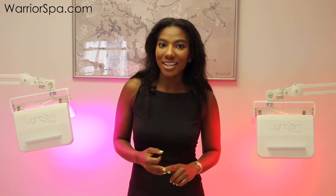Our combination panel has blue LED lights, red LED lights, and amber LED lights.